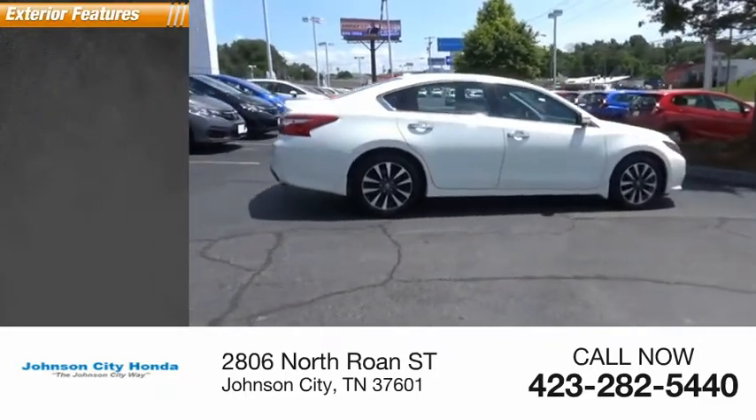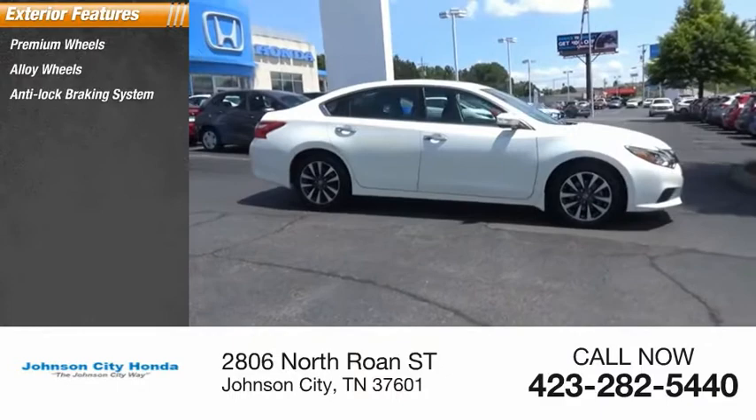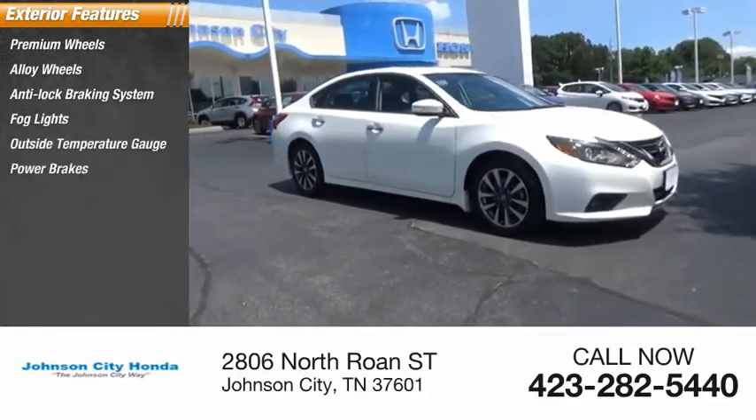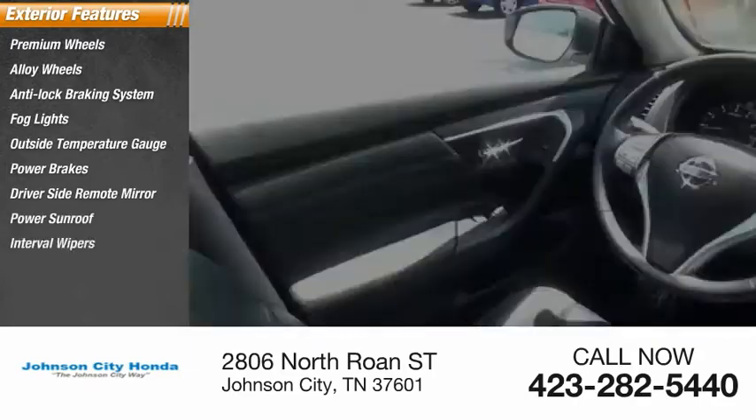Here are some of this vehicle's great options: premium wheels, alloy wheels, anti-lock braking system, fog lights, outside temperature gauge, power brakes, driver's side remote mirror, power sunroof, interval wipers.